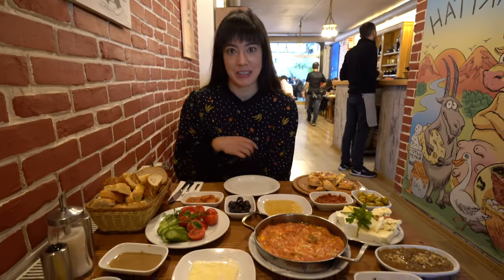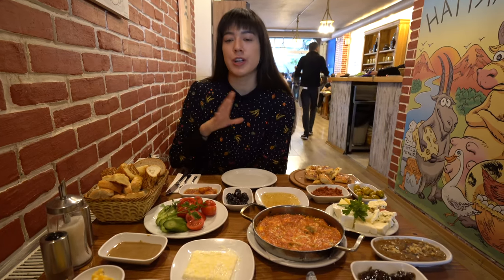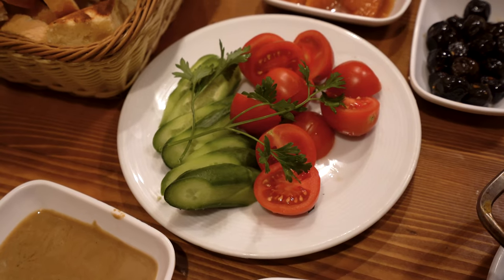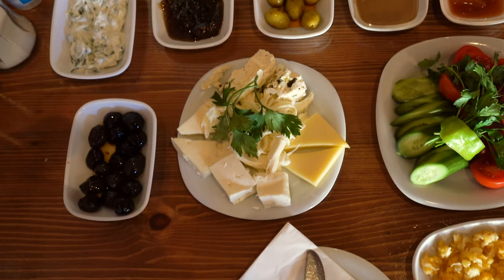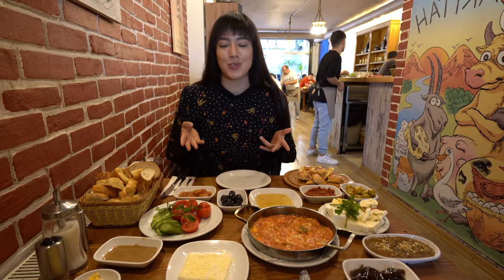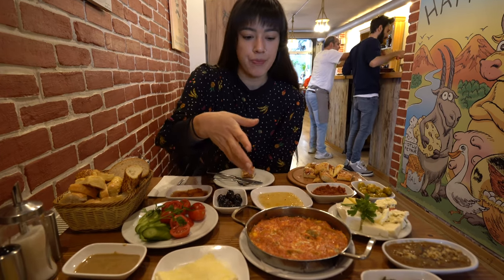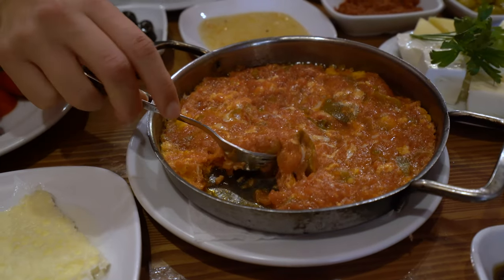We've gotten our breakfast and there is a huge assortment of dishes. Turkish breakfast comes with a basket of bread and an assortment of sweet and savory accompaniments — fresh vegetables, fresh cream, this is menemen, a tomato, egg, and pepper dish, an assortment of cheeses, olives, spreads, et cetera. You really get a huge variety here. I'm going to start off with the menemen, a traditional dish made with egg, tomato, and red pepper. I'm going to use this piece of sesame bread and get a bit of it.